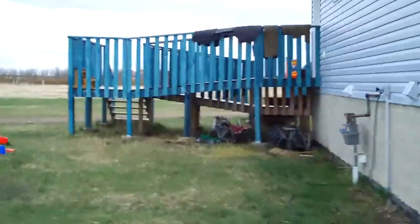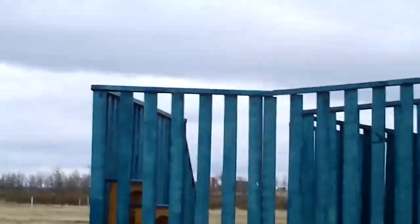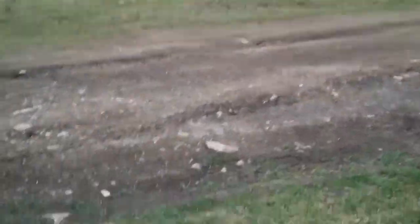Doing some zoom-ups with the little 6x zoom on the Zi6. Lot of detail on the grass, lot of detail on the driveway — that's HD, 720p.